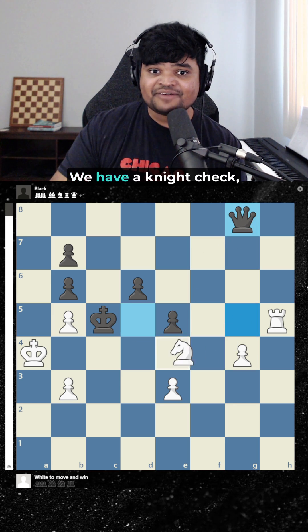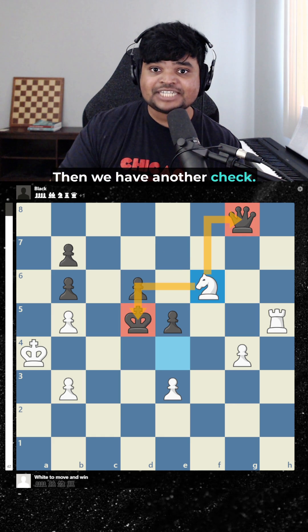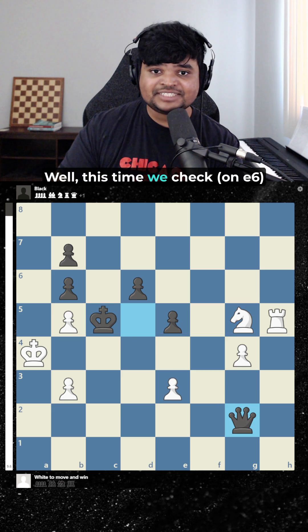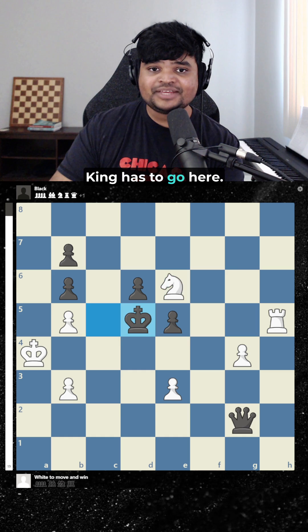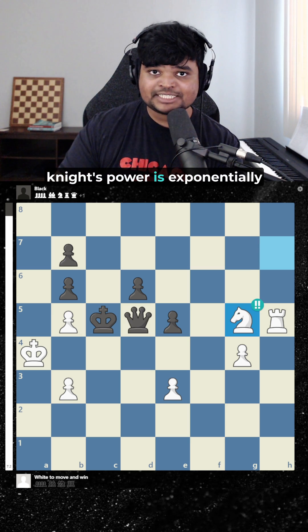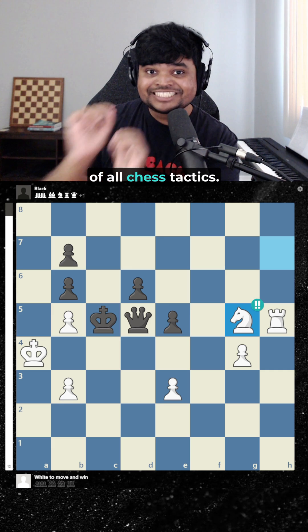If the queen goes here, we have a knight check, forcing the king to go to d5, then we have another check. What about queen g2? Well, this time we check here. King has to go here, and we win the queen again. There is no escape because the knight's power is exponentially increased when there are checks. And that is the foundation of all chess tactics.